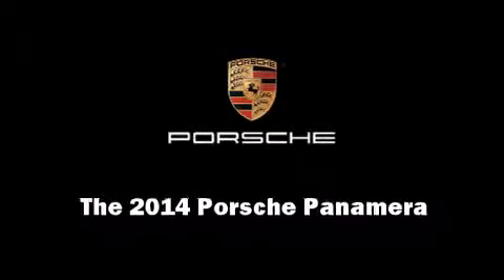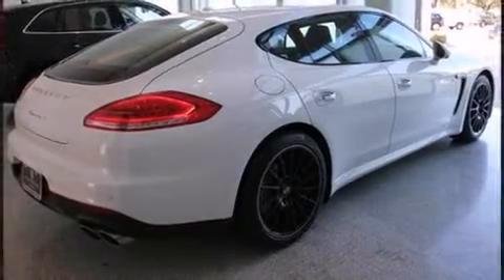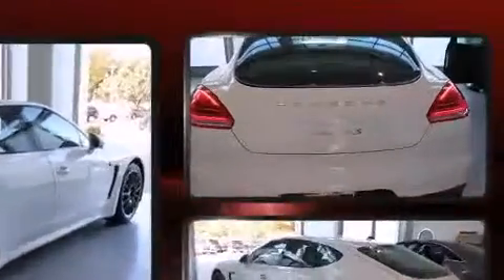Introducing the 2014 Porsche Panamera. Porsche made sure to keep road handling and sportiness at the top of its priority list.